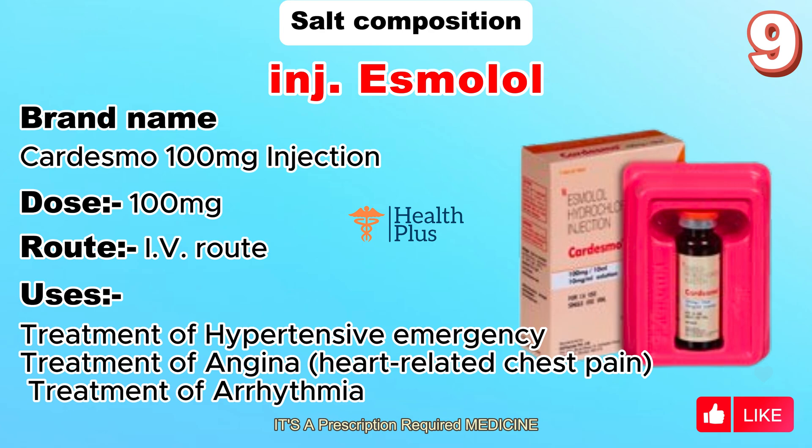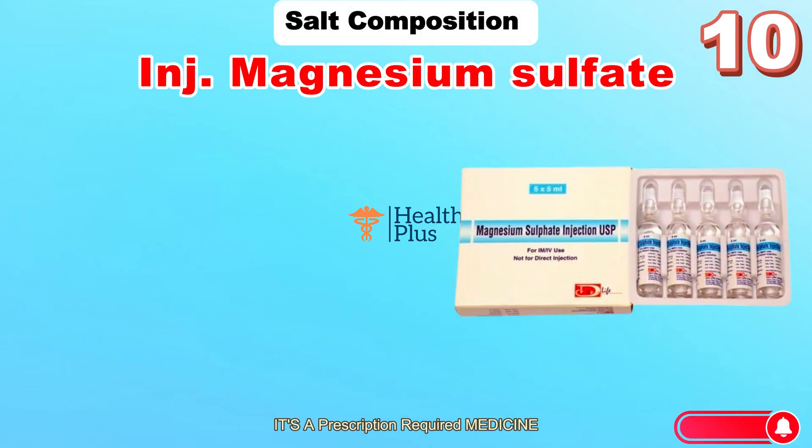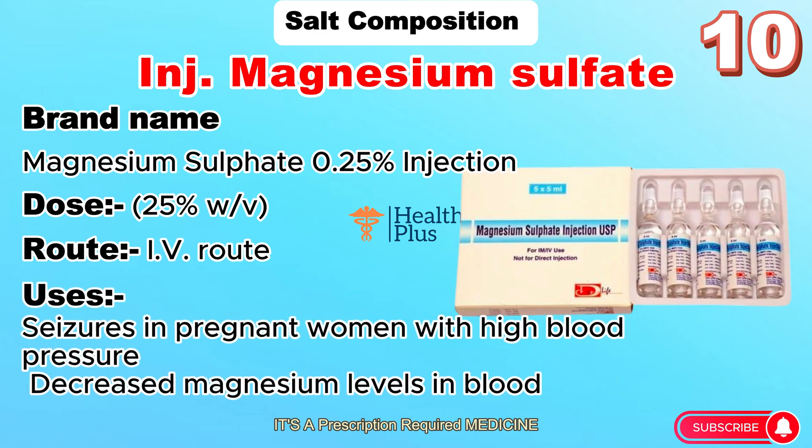Esmolol uses continued: treatment of angina (heart-related chest pain) and treatment of arrhythmia. Salt composition: Magnesium Sulfate injection. Brand name: Magnesium Sulfate 0.25%. Dose: 25% w/v. Route: IV. Uses: seizures in pregnant women with high blood pressure, and decreased magnesium levels in blood.